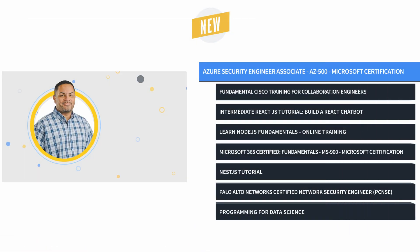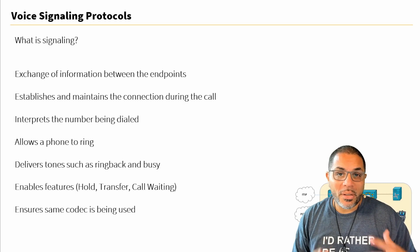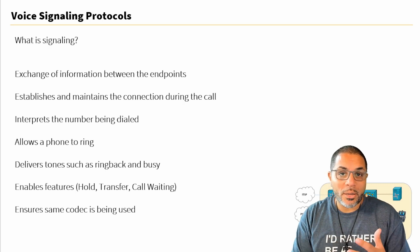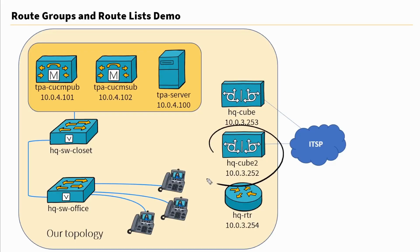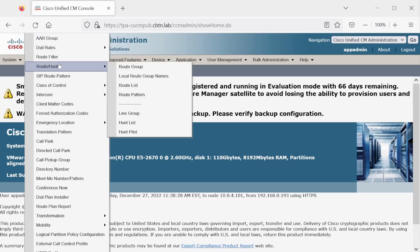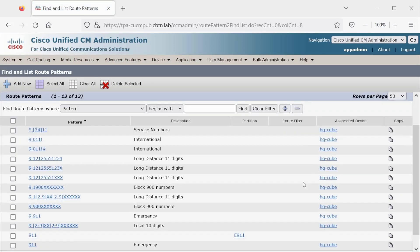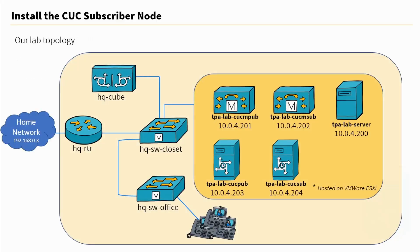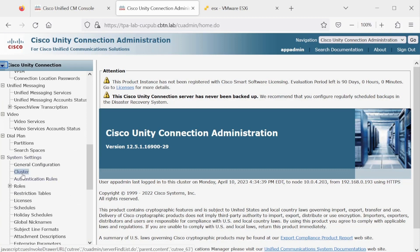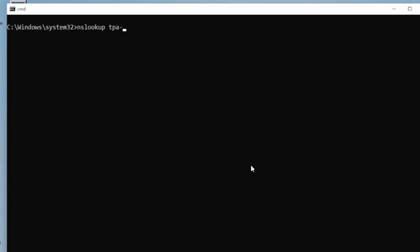Next is Fundamental Cisco Training for Collaboration Engineers with Lalo Nunez. This course covers the theoretical foundations of collaboration solutions, as well as a practical understanding of physically implementing and configuring Cisco network tools and equipment, all from the perspective of collaboration engineers who focus on voice capacity. This training gets you prepared for Cisco CCNP collaboration exams.